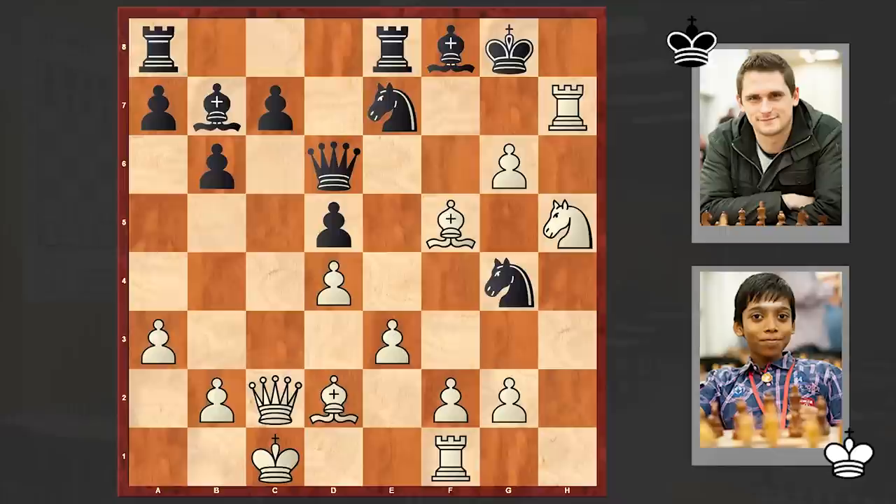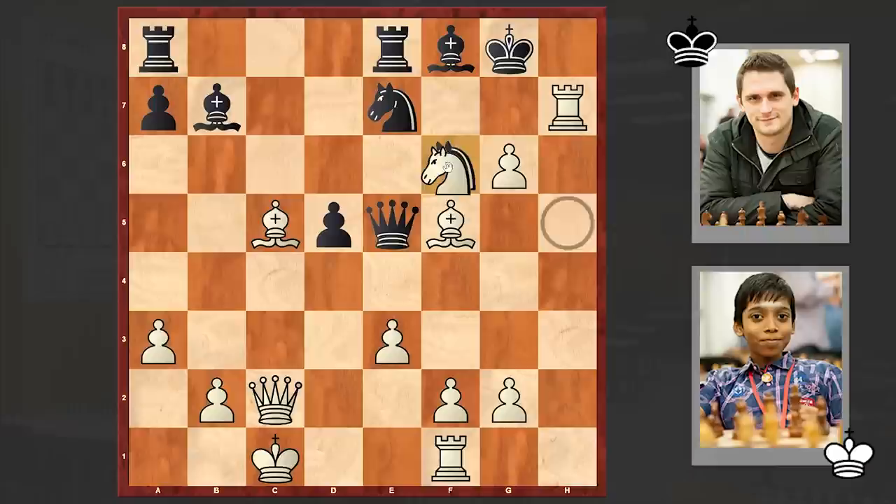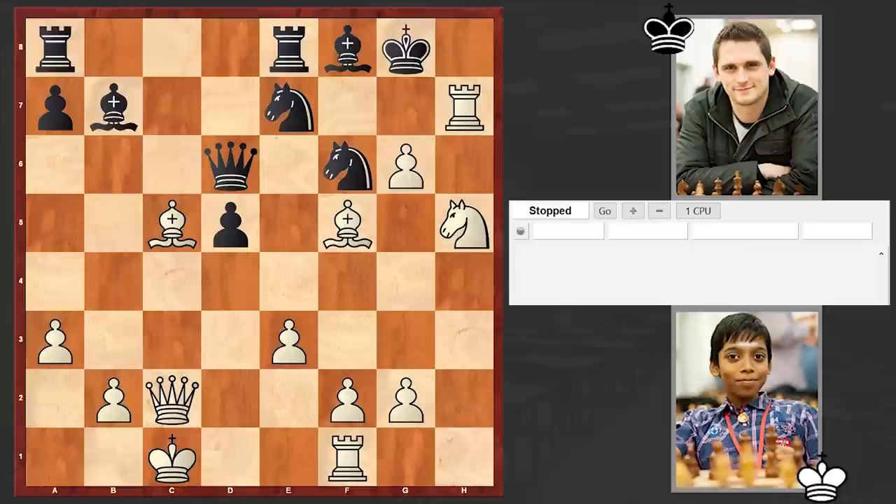Nf6, Bb4, c5, dxc5 bxc5, Bxc5 Bxc5 — Black resigned. This queen should guard the knight on f6. If you play, for example, Qe5, then Nxf6 check followed by Bd4 — there is no defense. That's why, after Bxc5, Black resigned.